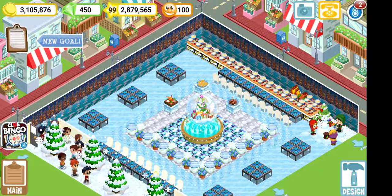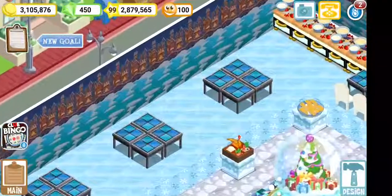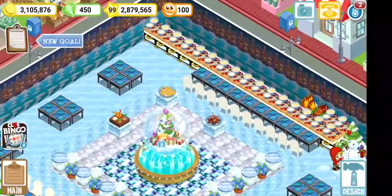Hello everyone and welcome back to Empress Cove restaurant story Christmas part 2. Right now I pretty much have a frozen lake effect. If you look at my wallpaper you can see the villages on the outside and the frozen lake — it kind of kept that theme in.